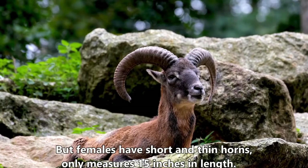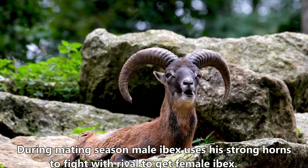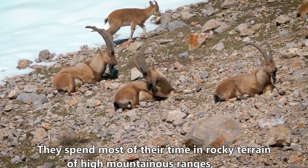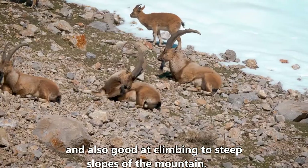Female ibex have short and thin horns, measuring only 15 inches in length. During mating season, male ibex use their strong horns to fight rivals to attract female ibex. They spend most of their time in the rocky terrain of high mountainous ranges and are also good at climbing steep slopes.